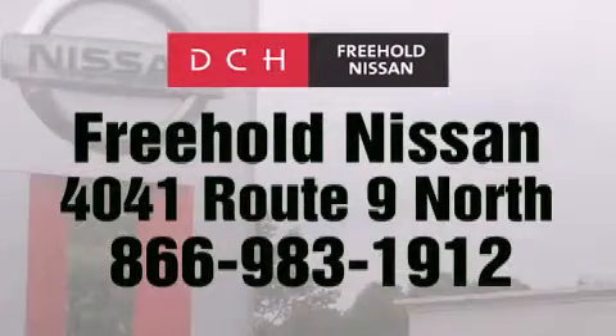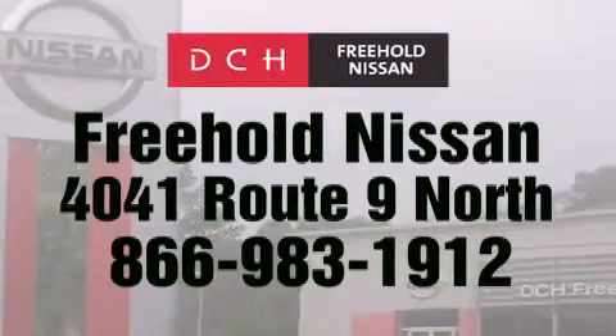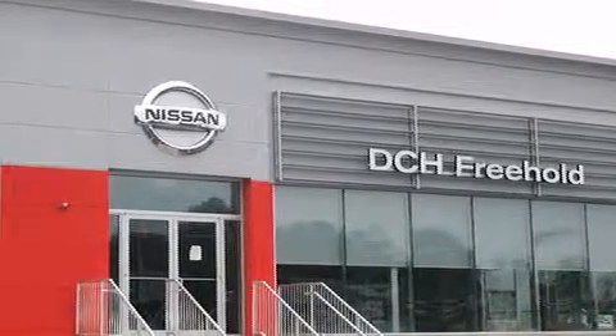Contact us at 866-983-1912 for more information about this vehicle and others like it. Or visit us at dchfreeholdnissan.com. Driven by a better way — experience the DCH way.